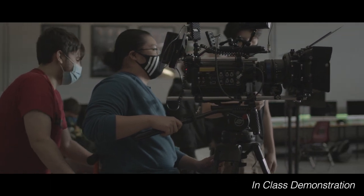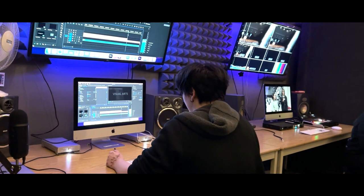My name is Michael Krasny and I am the Information and Communication Technology Specialist High Skills Major Lead at Welland Centennial Secondary School. Our facility is home to a studio unlike any other secondary school in Canada.